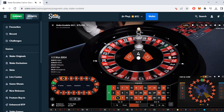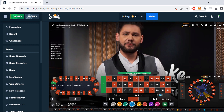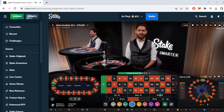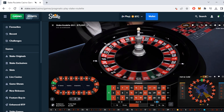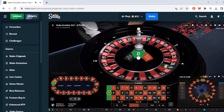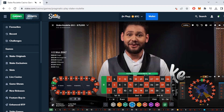We lost twice in a row, so now we have to bet $2. We're staying on the third dozen. It landed on zero, so we hit four twice and then zero. Now we have to move up to $3.